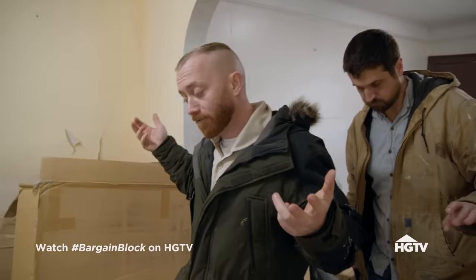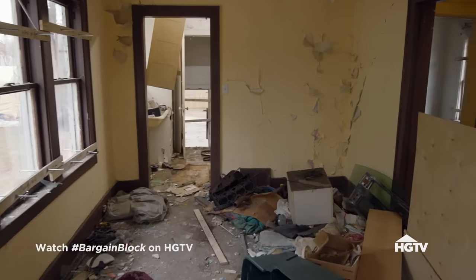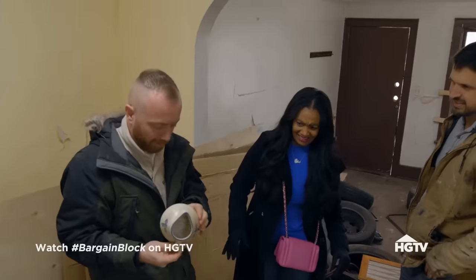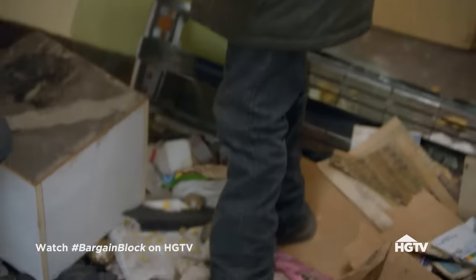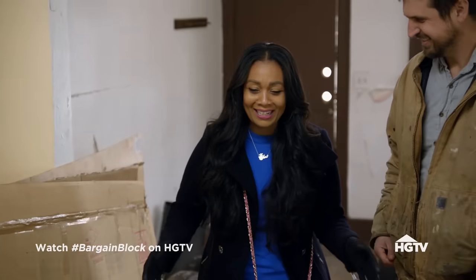The dining room is a more ample size. Keith, I wouldn't touch anything in this house. We're going to have to do the sage and frankincense and stuff. I don't like this house. Let's go check out the kitchen.